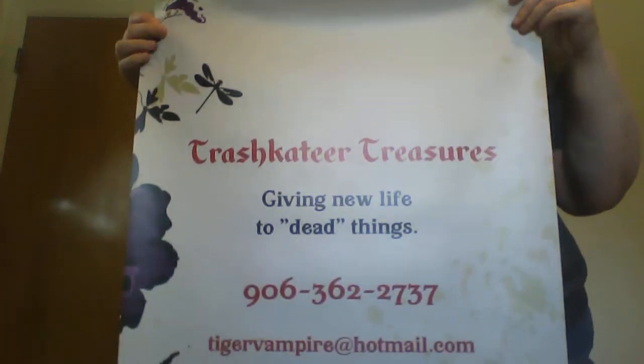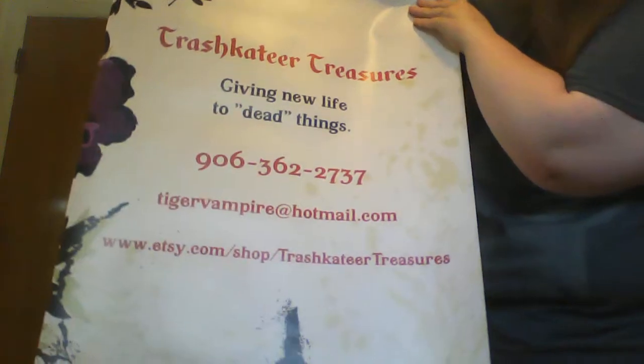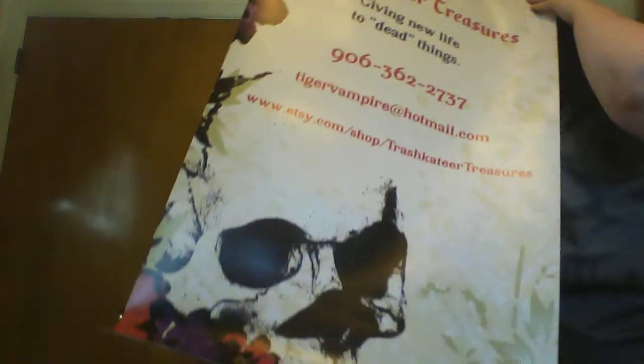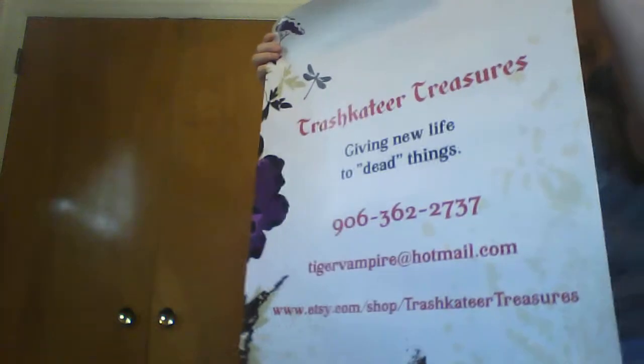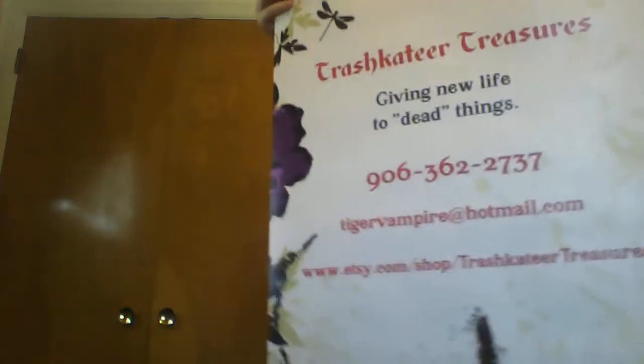It says Trashcateer Treasures, giving new life to dead things, my email and my website. And it has the skull on the bottom, so it's all coordinated. I was just hoping if I was going to get a banner it would go this way so it would go on my table. But that's interesting.